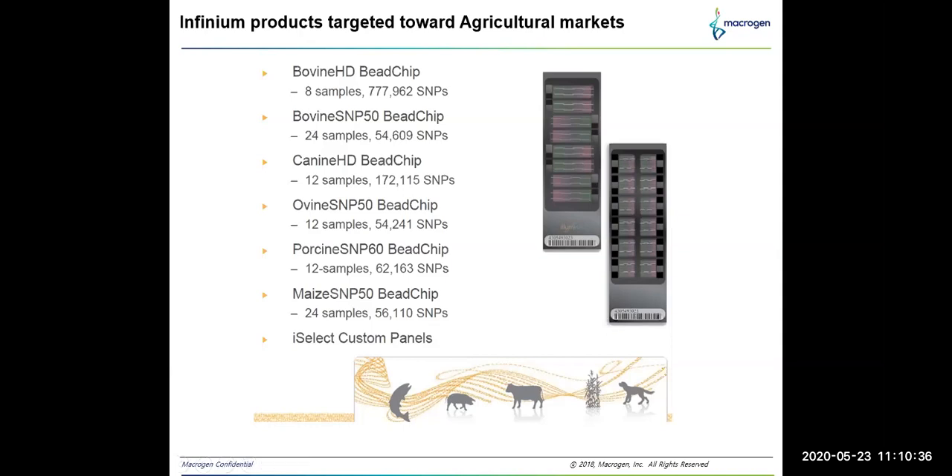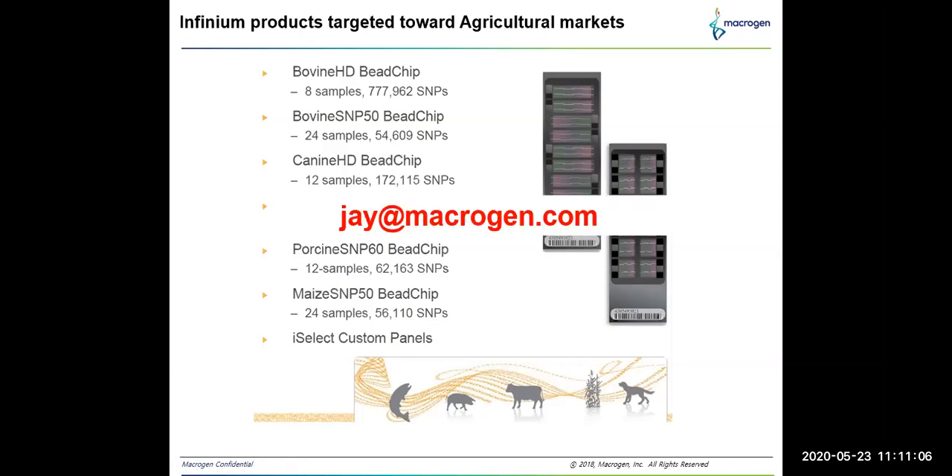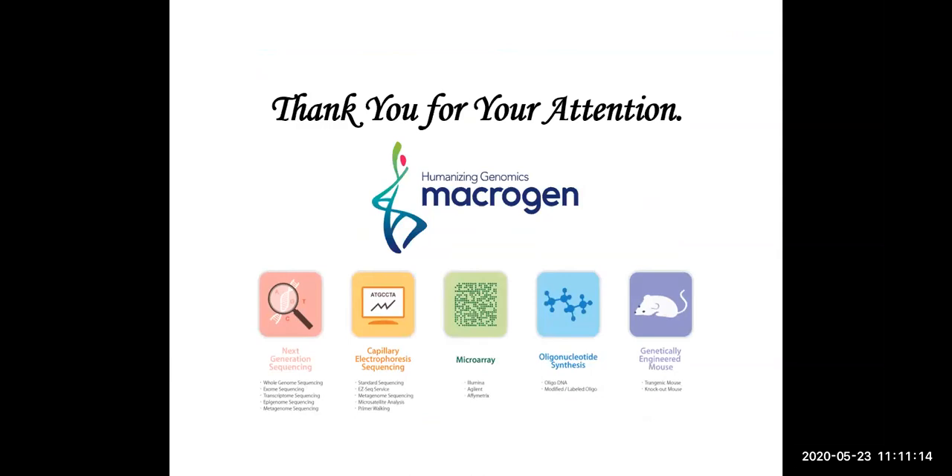To summarize, we have seen the importance of microarrays over whole genome sequencing, microarray manufacturers, Illumina infinium chemistry, the popularity of human genotyping arrays, and finally genotyping arrays and their commercial importance. If you have any doubts or need assistance regarding microarray, you can contact me at vijay@macrogen.com. I'll be happy to answer your queries. I appreciate your attention — thank you so much, bye bye.